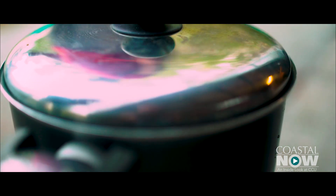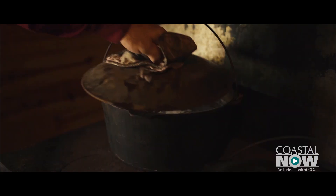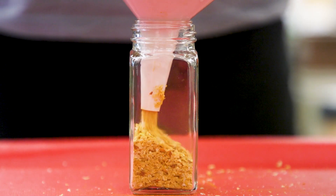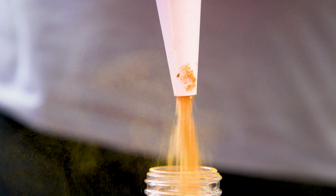Chicken bog is the subject of the most recent project of Coastal Carolina University's Athenaeum Press. A lot of people are moving here and they're like, well, what is chicken bog? — and that's usually one of their first questions when they see it on a menu. With so much curiosity about chicken bog, the student-driven publishing lab took on the challenge of telling its story.